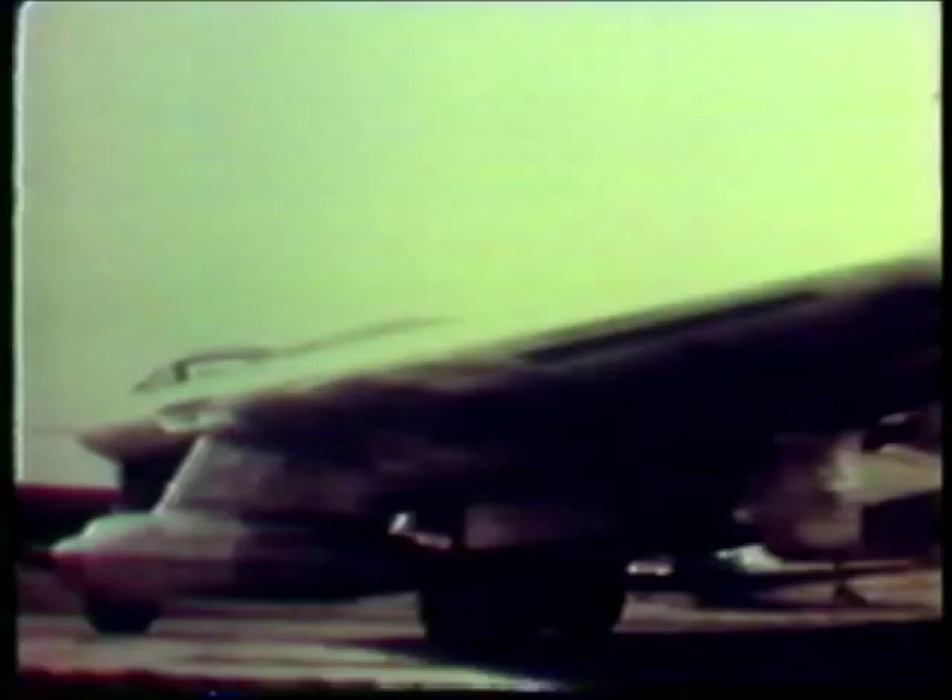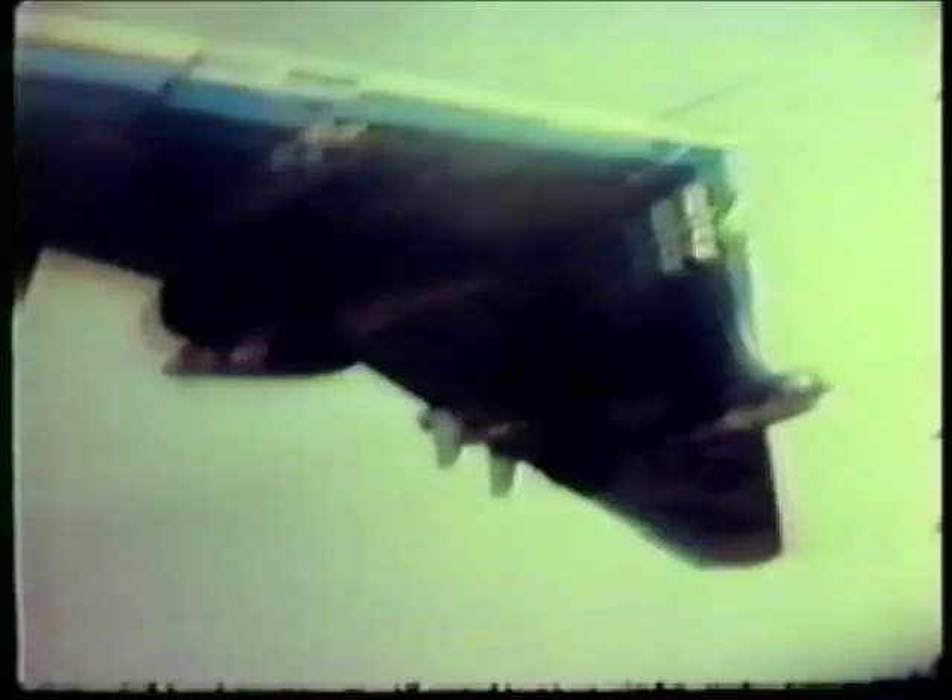This is the YRB-49, which was actually one of the original XB-35s that had been modified to accept jet engines. Four jet engines were buried in the wing and two were suspended on pods under the wings. This airplane carried a crew of five and was specifically designed for the tactical mission of photo reconnaissance. This airplane was first flown on 4 May 1950. The pilot was Fred Brecher, co-pilot was Dale Johnson, and flight engineer was Frank Schroeder.